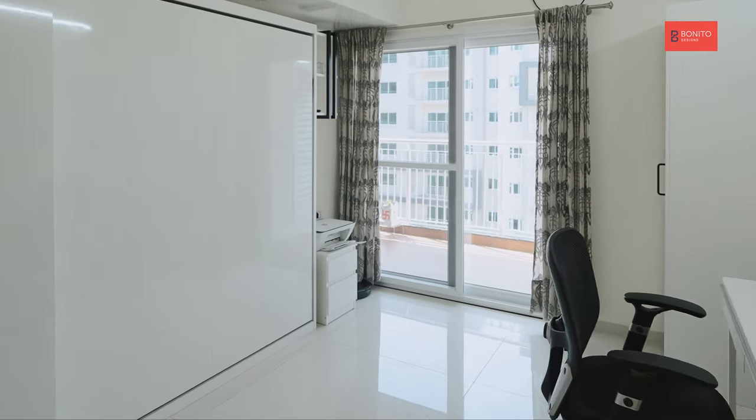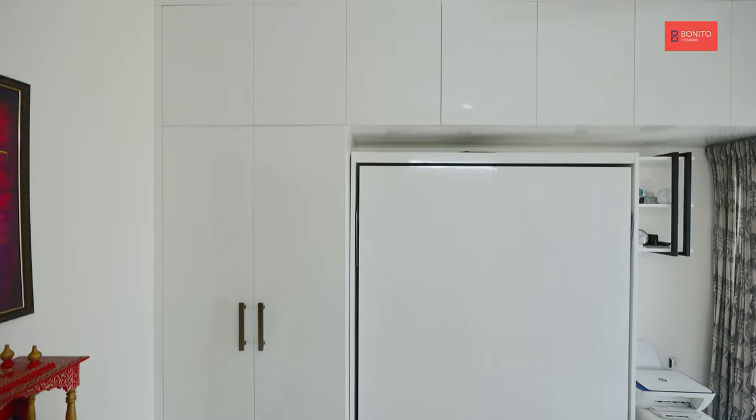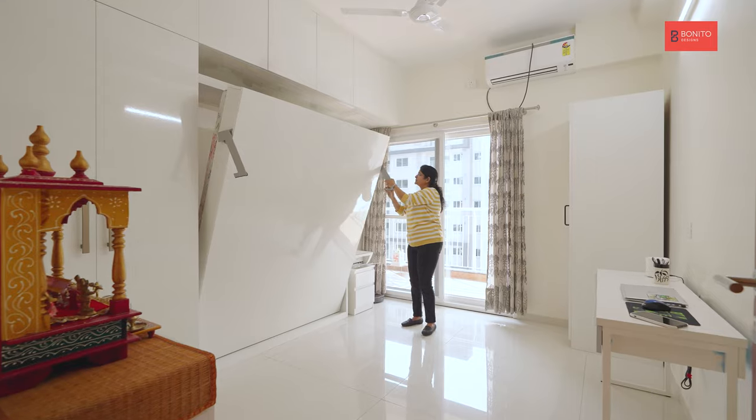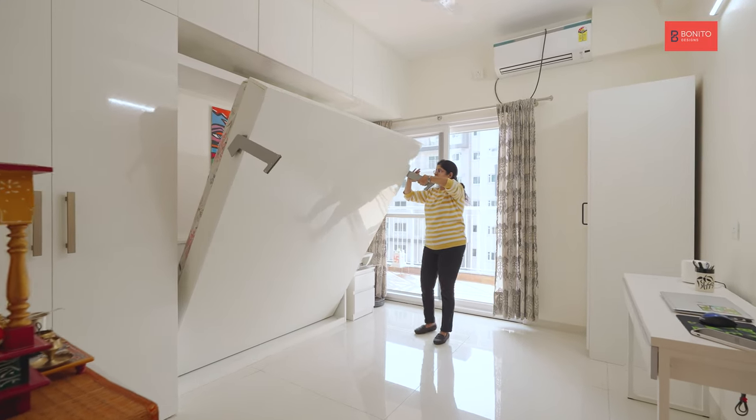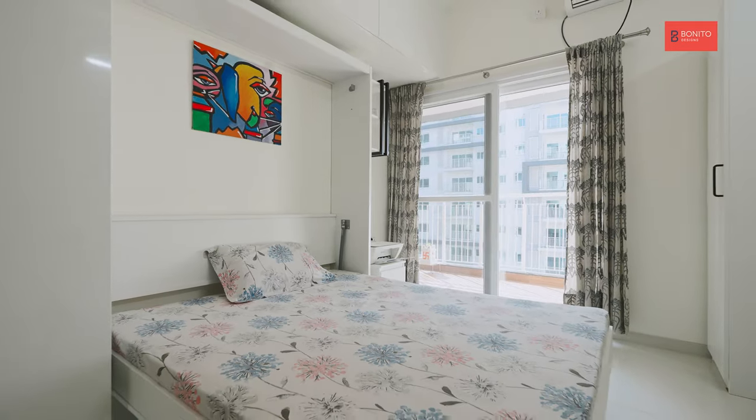As far as the guest bedroom is concerned, from a size perspective, it's a little bit small. But the design that was recommended by Bonito in the form of an invisible bed actually helped meet the functionality requirements as well as optimize the space for it.